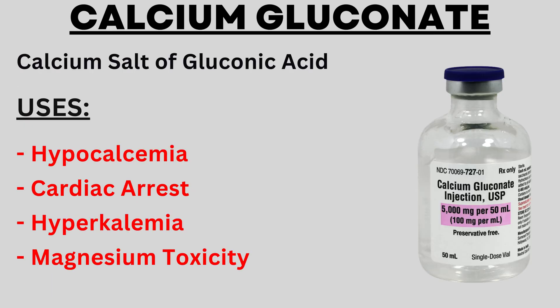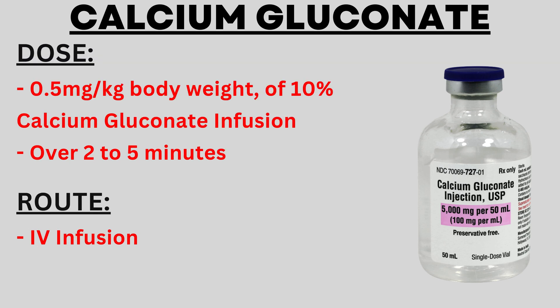The next drug is calcium gluconate, which is the calcium salt of gluconic acid. Calcium gluconate is used in hypocalcemia (low calcium levels in blood), cardiac arrest, hyperkalemia (high potassium levels in the blood), and magnesium toxicity. The dose is 0.5 mg per kg of body weight administered through a 10% calcium gluconate infusion, typically over a 2 to 5 minute time frame. The route of administration is intravenous, meaning it is injected into the vein.